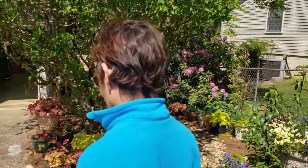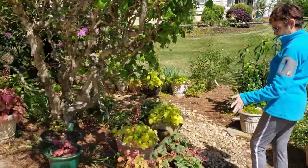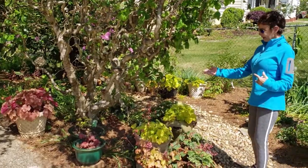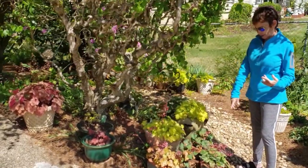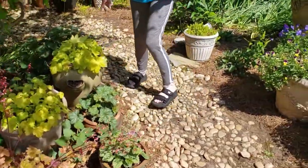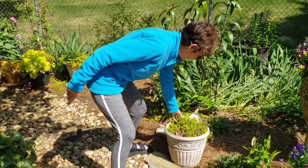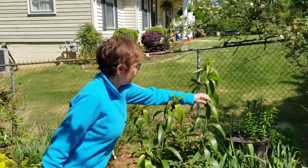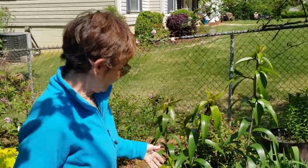Walking down the path you see all the heucheras in all the different colors — every one of them is different. This one is green and red, this one is green and purple, this one is green with kind of a brown. Here's another one — let me back up — this is Green Shadow, and even touching it is just wonderful. The lilies are all getting ready to bloom.